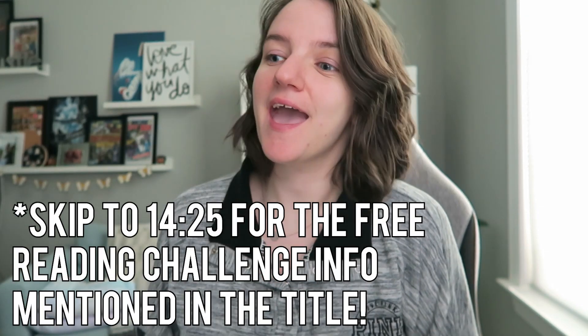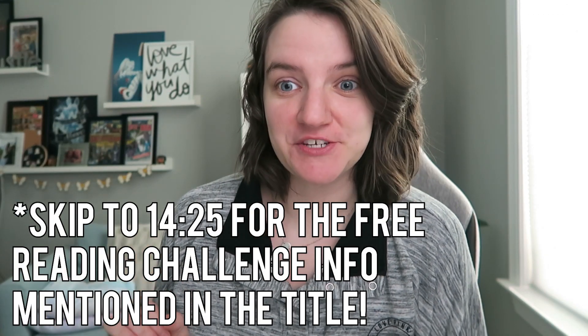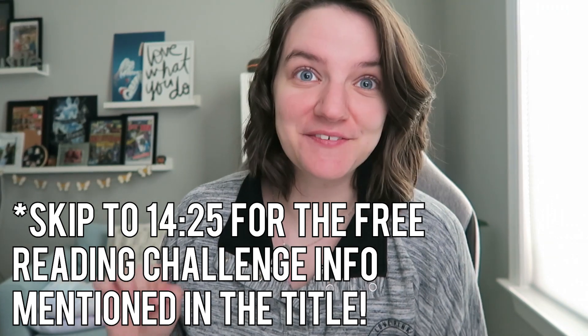Hey, all you cool cats and kittens! Happy Thursday — I legit cannot say that with a straight face. I feel like this might be the last time I open with that, because otherwise it will get annoying really quick. Anyway, hi! Hopefully I haven't lost you — this is the second video for the week.